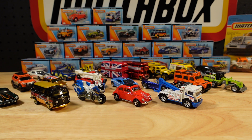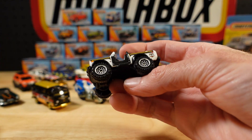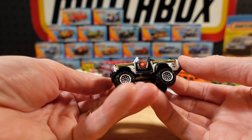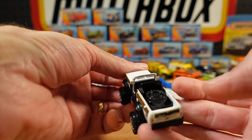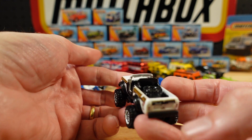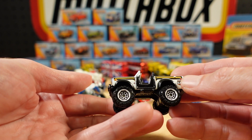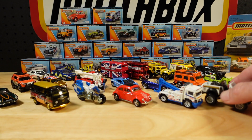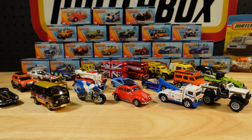Number 20: the 1976 International Scout 4x4 in white with a gold stripe. Built for trouble. That is that one — plonk him up there.